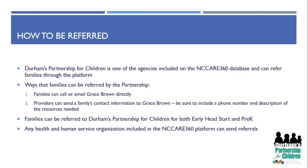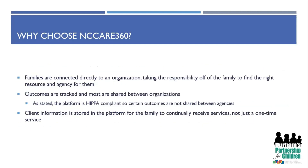Any health and human service organization included on NC Care 360 can send referrals. The biggest reason NC Care 360 was created was to connect families directly to an organization, taking the responsibility off the family to find the right resource. This is sometimes called a 'no wrong door' approach — so even if a family calls my agency looking for food assistance, I can still get them connected with another organization without sending them through multiple processes. It allows families to make one phone call and get connected with a resource.